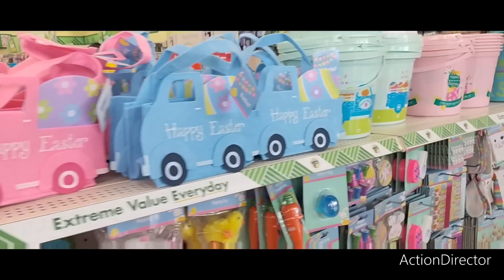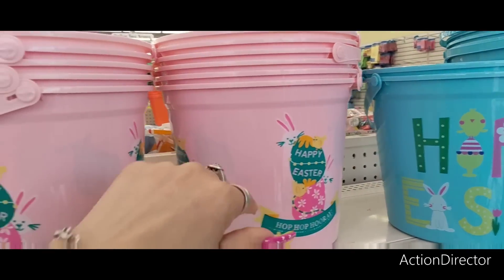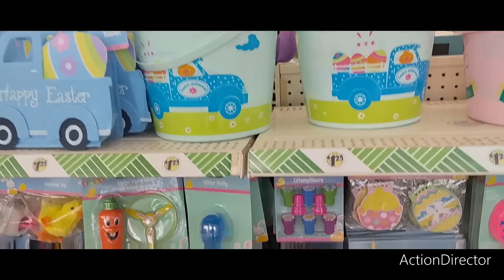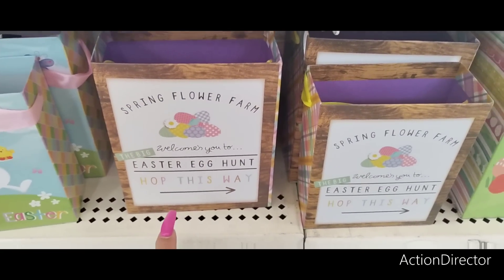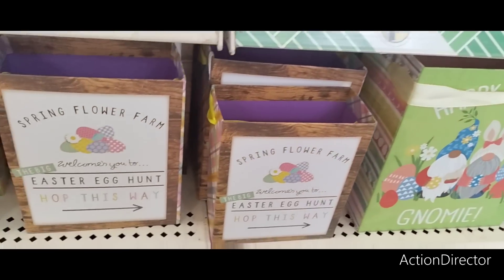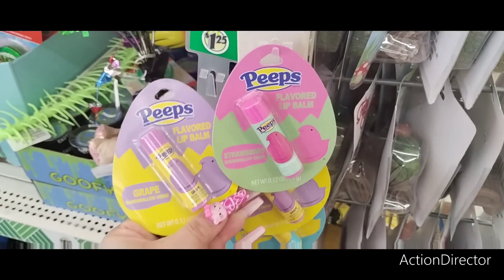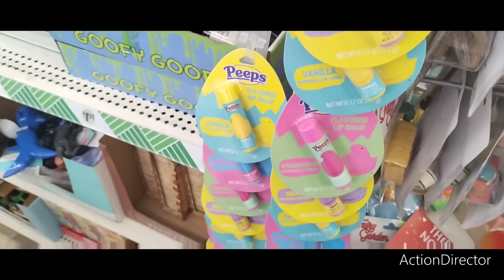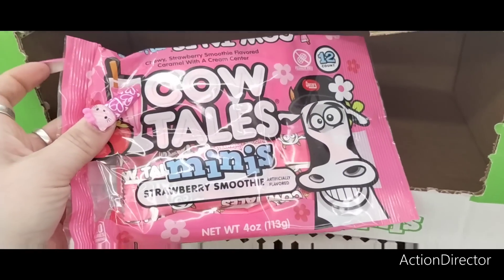They also have the big buckets: 'Happy Easter,' 'Hop Hop Hooray' in pink and teal — really cute. These cute little treat bags come in sizes: 'Spring Flower Farm Easter Egg Hunt,' 'Hop This Way,' 'Happy Easter,' and more. They also have Deli bomb strawberry marshmallow cream, grape marshmallow cream, vanilla marshmallow cream, and original — great Easter basket stuffers. Also fruity tubble Easter bunnies, cow tails strawberry smoothie.